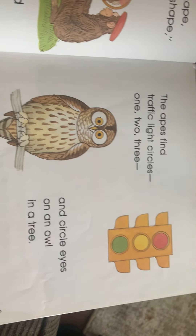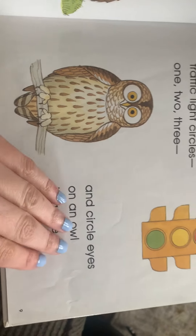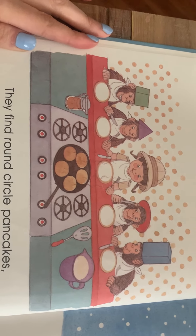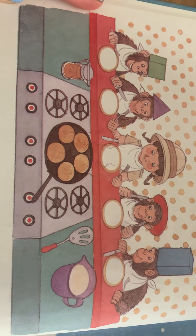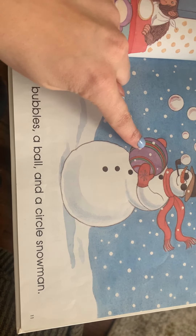'This is an ape in a shape — in a circle shape,' says the first little ape. 'Let's find circle shapes!'